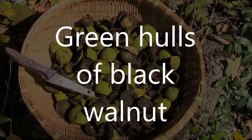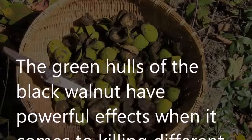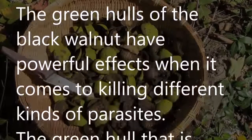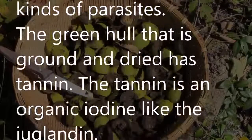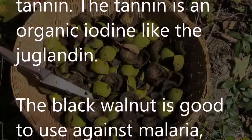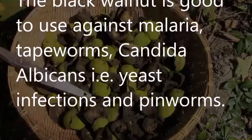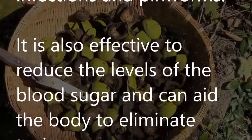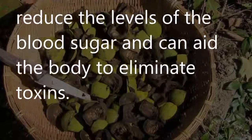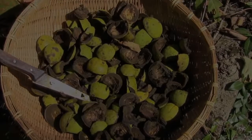Green hulls of black walnut have powerful effects when it comes to killing different kinds of parasites. The ground and dried green hull contains tannin, which is an organic iodine, like juglandin. Black walnut is effective against malaria, tapeworms, candida albicans (yeast infections), and pinworms. It can also help reduce blood sugar levels and aid the body in eliminating toxins.